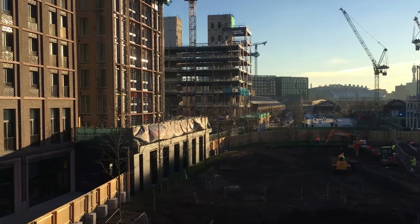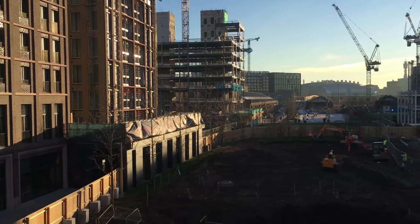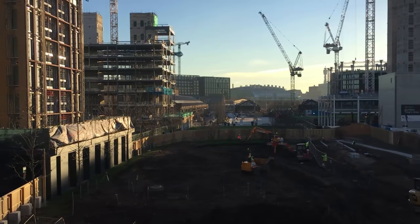This is the view from the viewing platform looking down towards King's Cross Station.